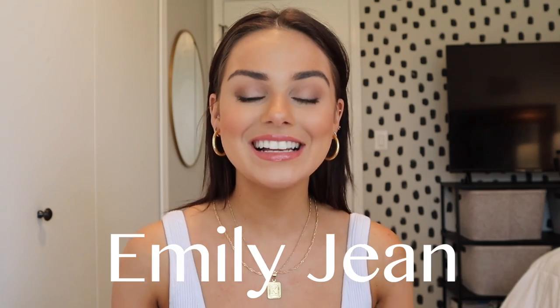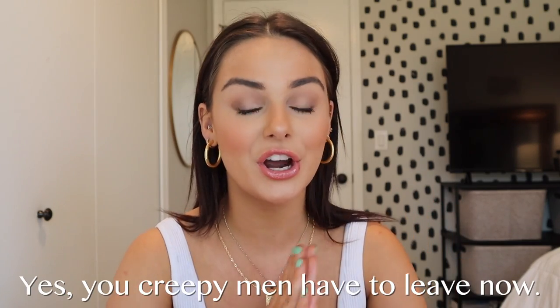Hey guys, welcome back to my channel. My name is Emily Jean. Today we're filming a huge bikini haul. I'm going to try and get this video started fast because I just tried all of them on and filmed all of that for you guys, so it will cut to a clip of me wearing each bikini. I want to go fast explaining each one. This video is supposed to be informative and helpful — it's for all my girls who want to know how the bikinis fit, because it's so frustrating shopping online for such a specific item.